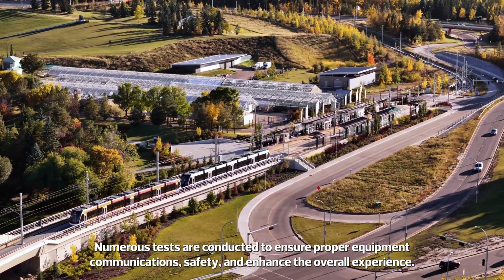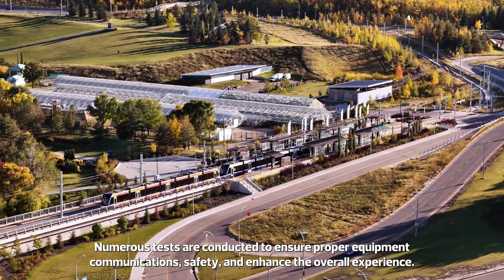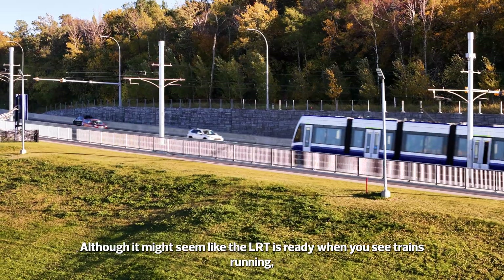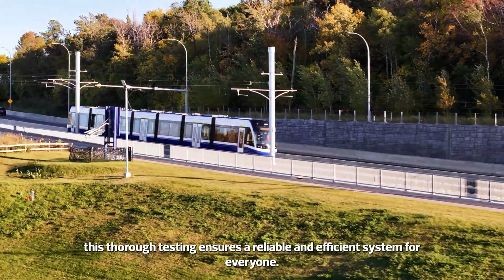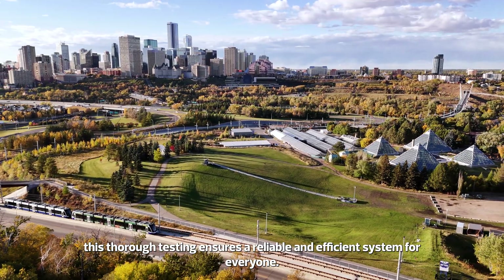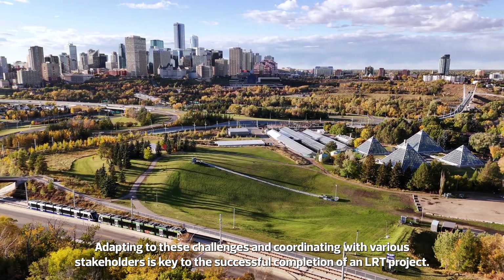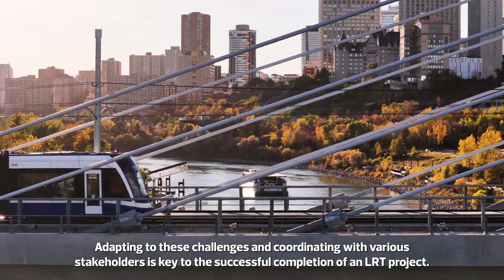Numerous tests are conducted to ensure proper equipment communications, safety, and to enhance the overall experience. Although it might seem like the LRT is ready when you see trains running, this thorough testing ensures a reliable and efficient system for everyone. Adapting to these challenges and coordinating with various stakeholders is key to the successful completion of an LRT project.